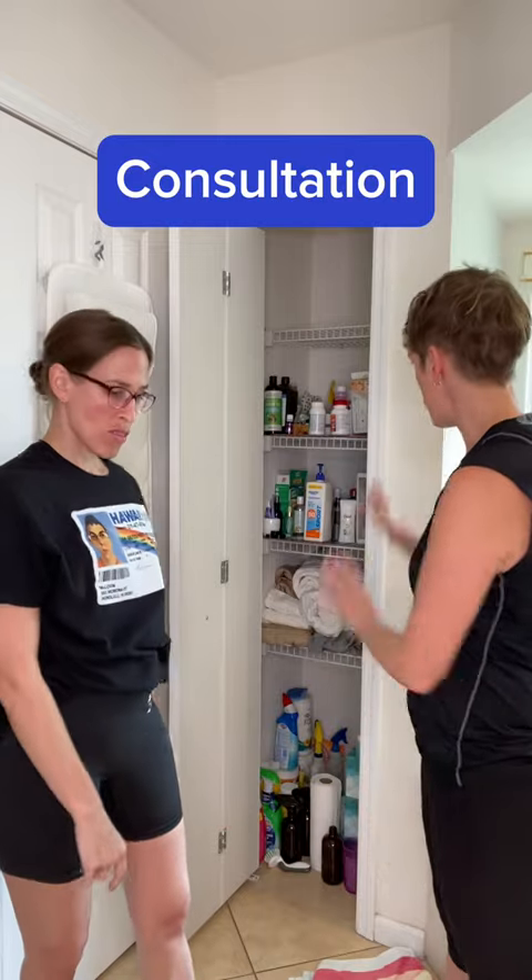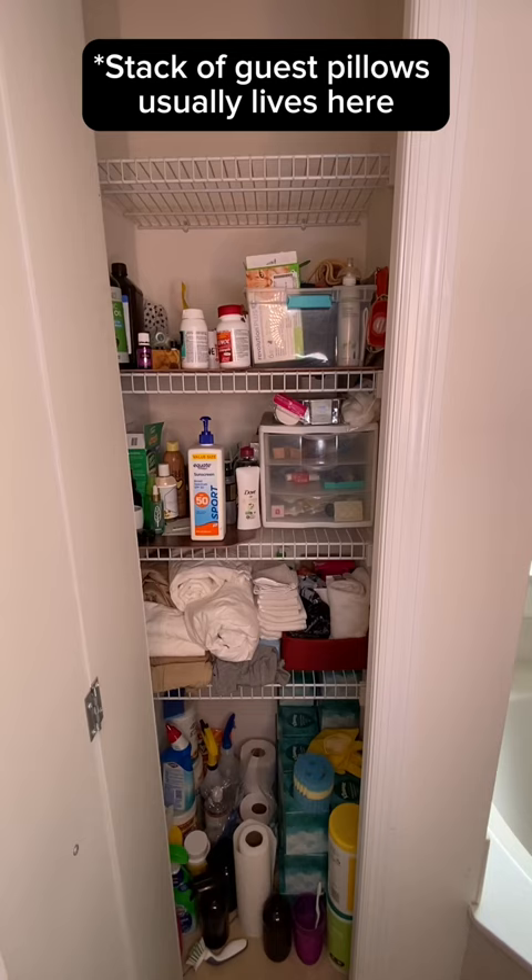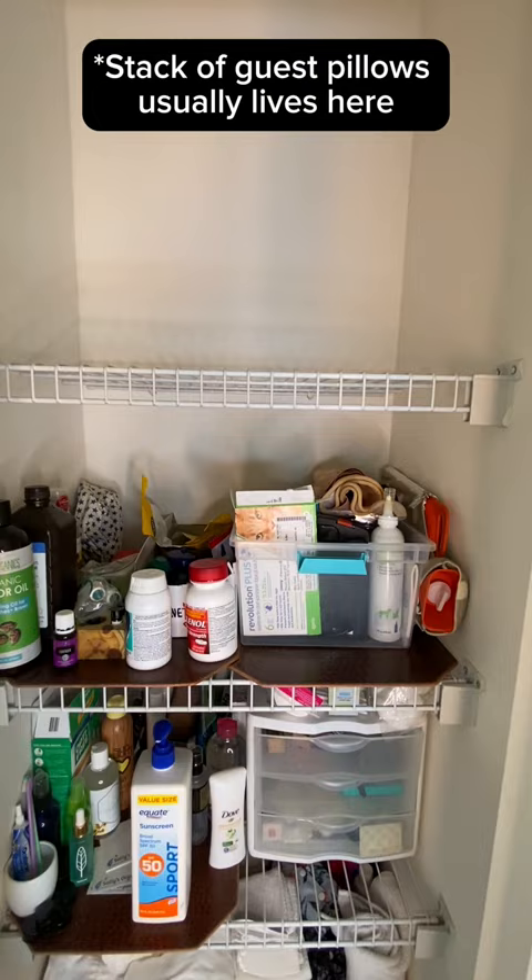Tell me a little bit about your closet. I know it's a really broad question, but any thoughts that come to mind? No judgment, just roll with whatever. Relatively, I feel like I know where everything is and I keep it mostly organized, but I don't have containers for things.